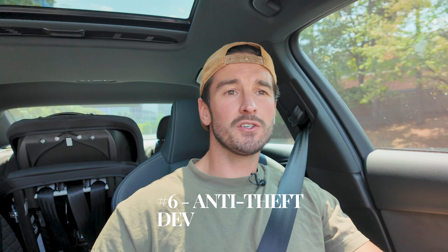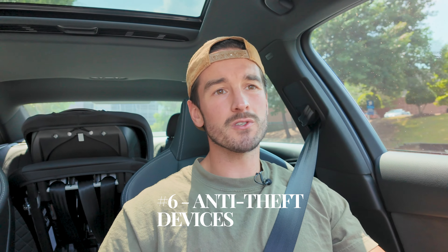Next on the list is anti-theft devices. You don't need an anti-theft device — that's what insurance is for. Don't pay extra for one; it's just a stupid thing to buy. If your car gets stolen, call your insurance company. It won't be great no matter what, but an add-on anti-theft device isn't the answer.